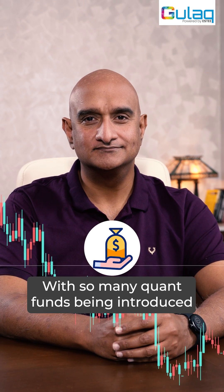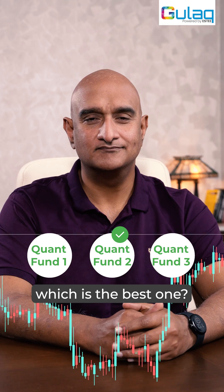Hey Sandeep, with so many quant funds being introduced in the market now, how do we decide which is the best one?